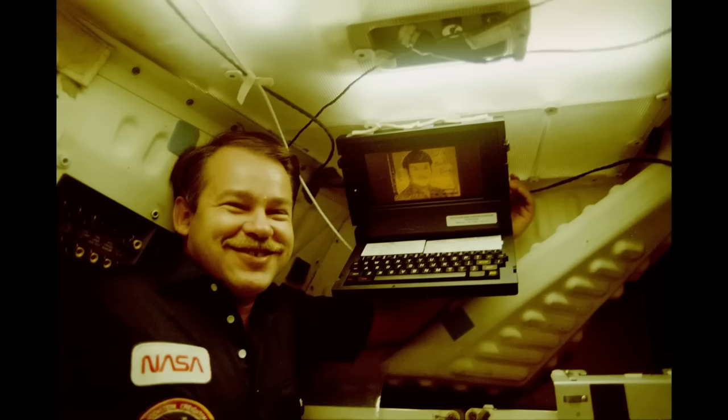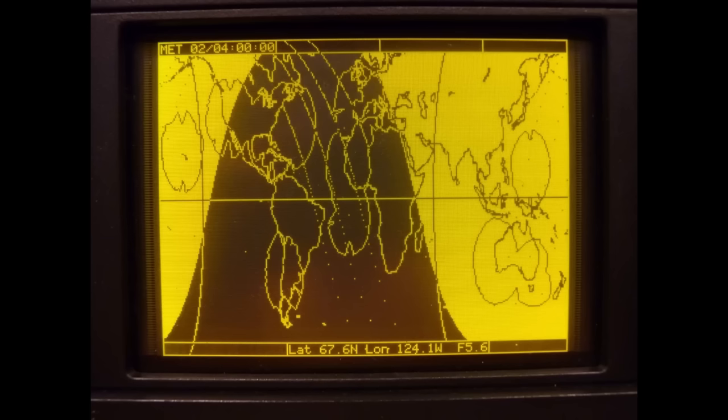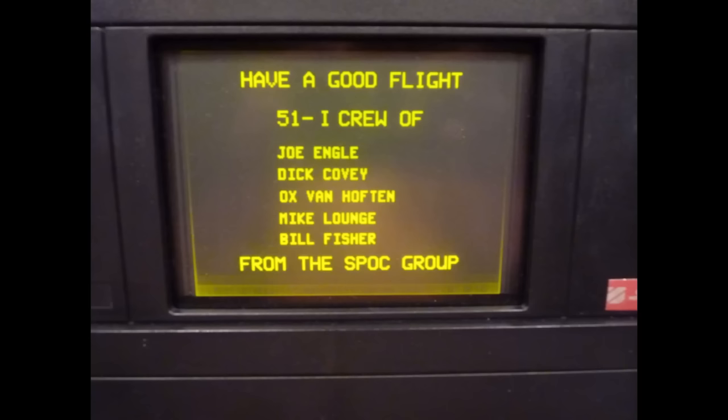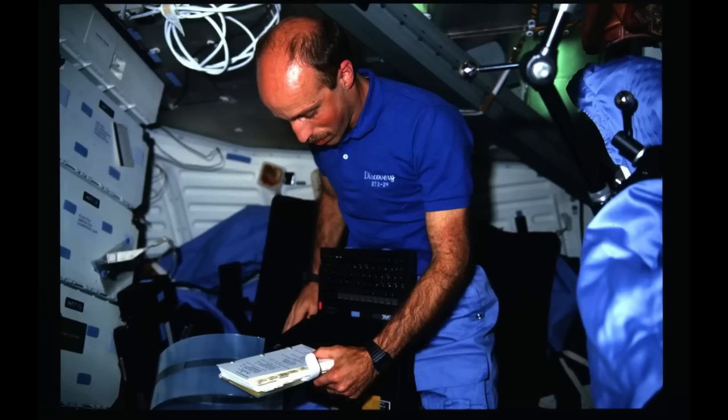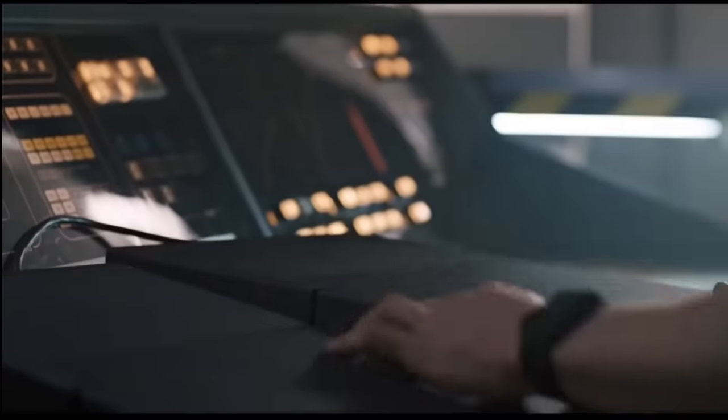The Mac wasn't the first computer flown on the shuttle — very early on, the crew had been flying with a computer known as the Grid Compass, their payload general support computer. It was a tough computer ideal for spaceflight; it used a solid-state storage system employing bubble memory rather than fragile spinning disks. It had a wonderful, bright, high-contrast orange screen. And if you've seen the extended version of the movie Aliens, these are the same computers used to control the sentry guns.